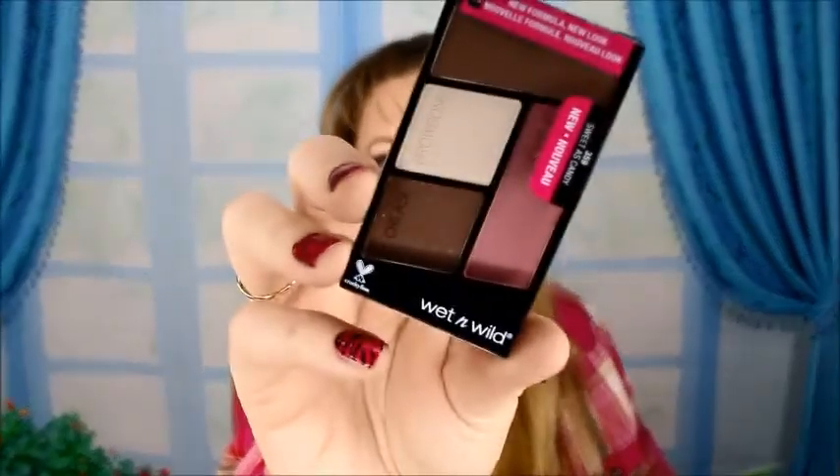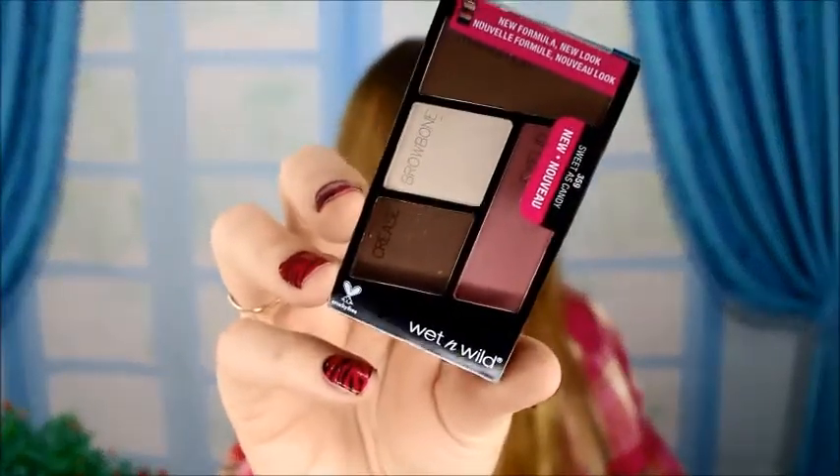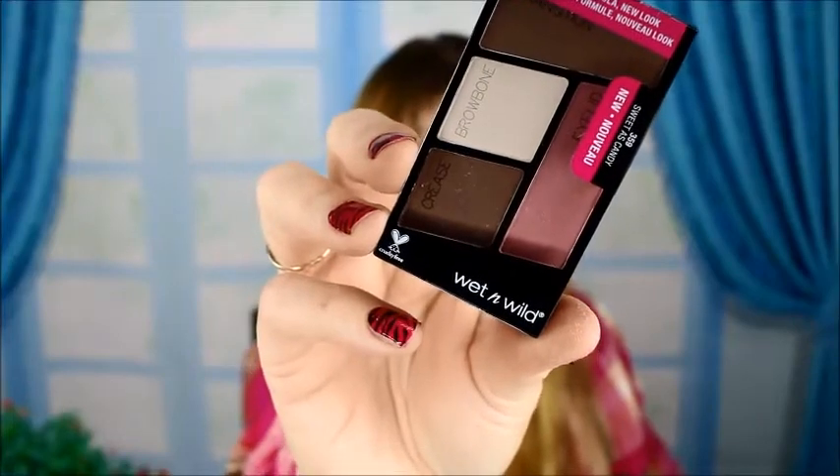Up next is from Olay — this is the Olay Cleansing Infusion body wash, awesome. And then this is so much fun — they actually have a makeup product in here. So they've got a hair makeup product and a face makeup product.